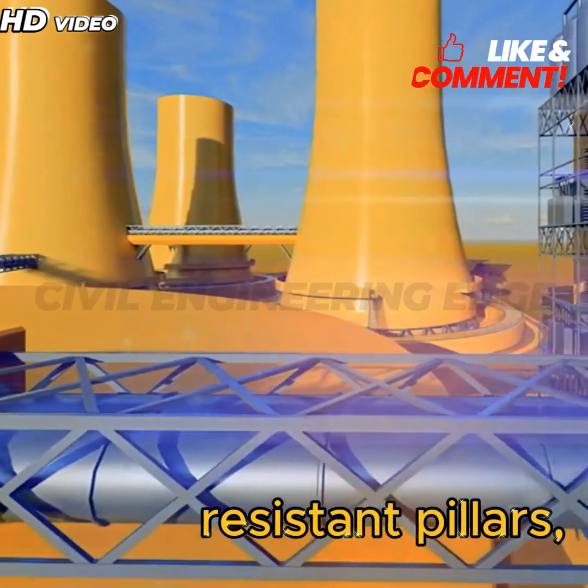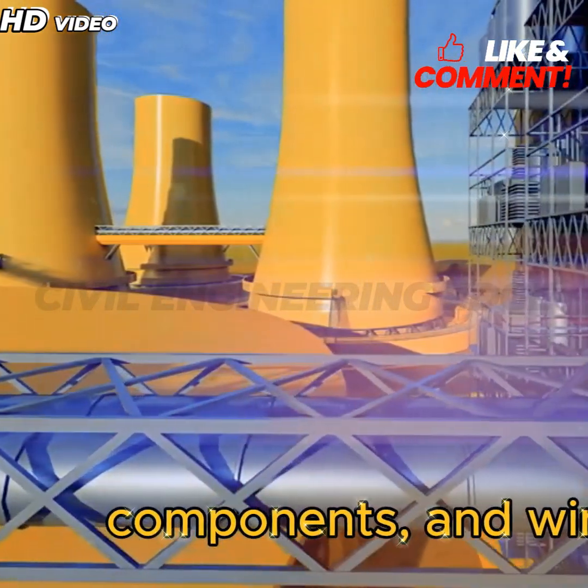Earthquake-resistant pillars, floating bridge components, and wind tunnel simulations showcase the structural ingenuity behind modern bridge design.